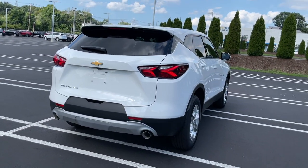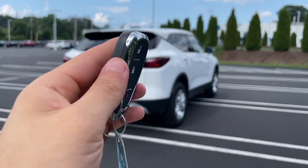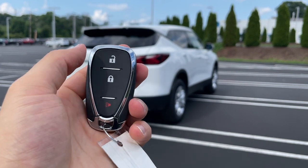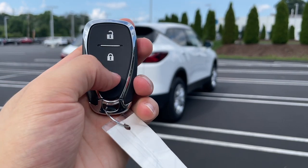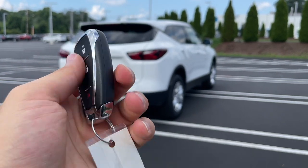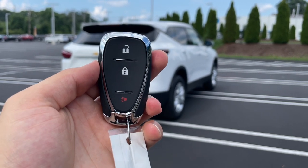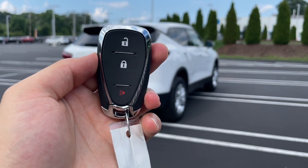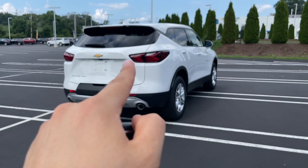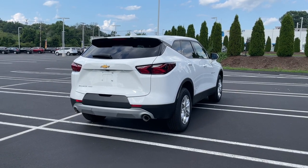Here is the key — it does look good, has a really nice weight to it. It does have some chrome around the buttons and it has three buttons: unlock, lock, and a panic button. The key looks good, feels good, and has a really nice solid weight to it. The only thing I really wish it had is a remote start button. For $37,000 I think Chevy should have made remote start standard on the Blazer.